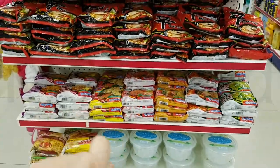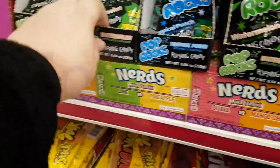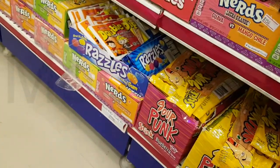I found Pop Rocks! I cannot find these anywhere. These are 140 rupees each. And I found the purple one — oh my god, these are the sour ones. This is 110 rupees.